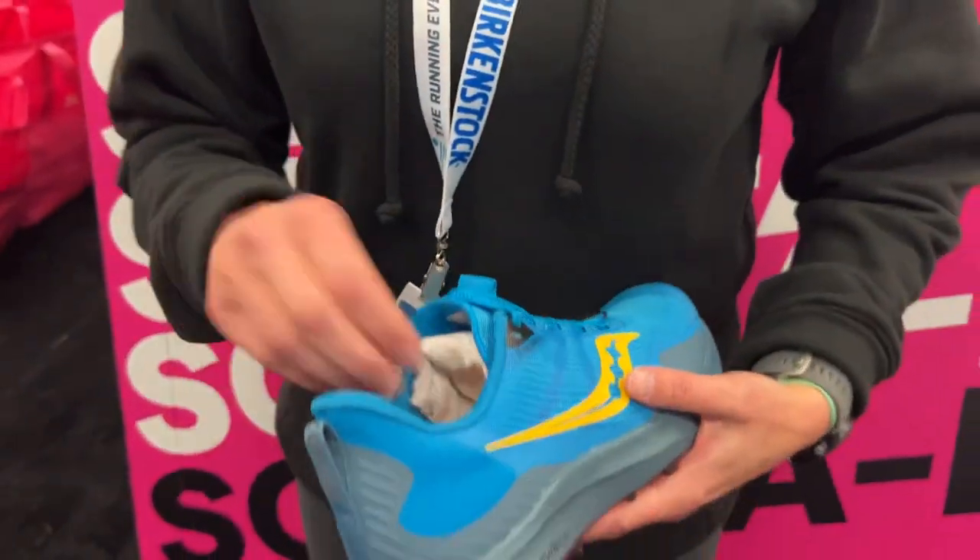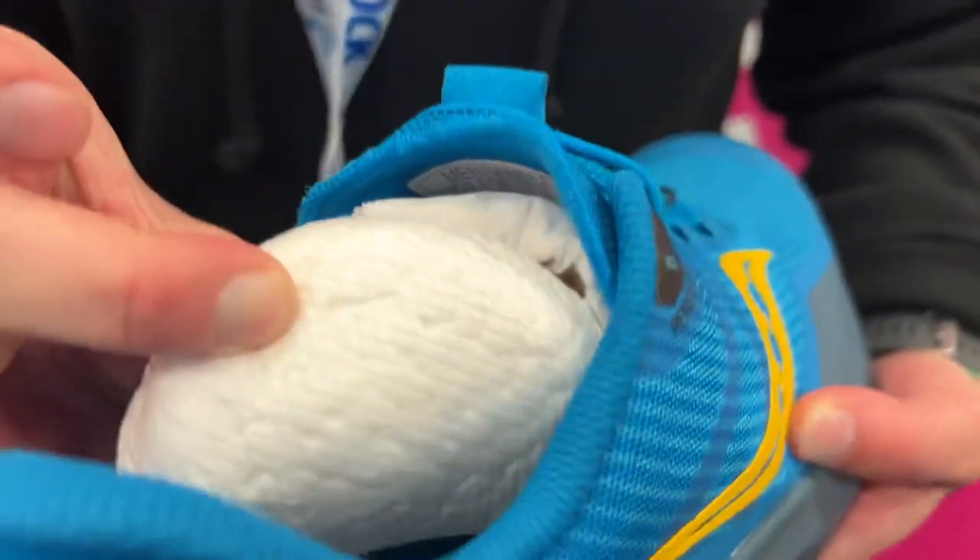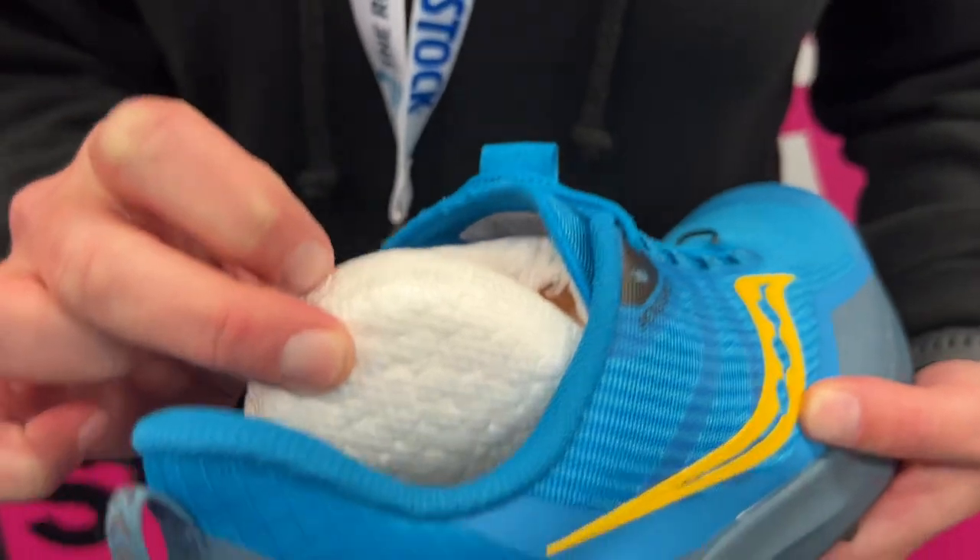We took our topsole out and upgraded with this PowerRun Plus sock liner. So you're going to get that nice, plush, cushioned underfoot feel.